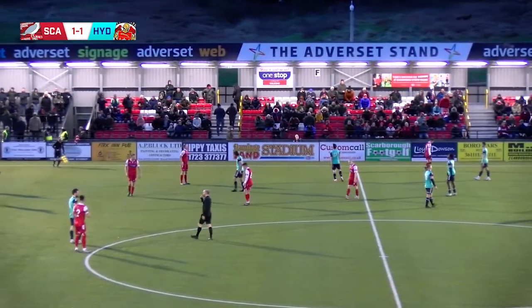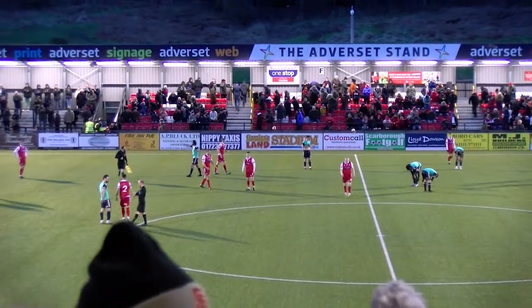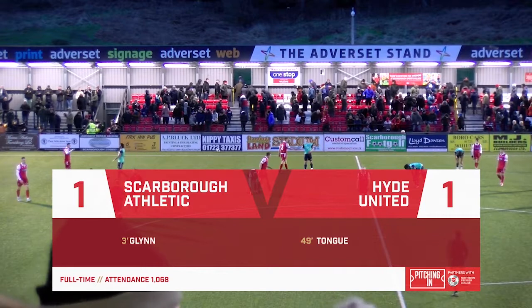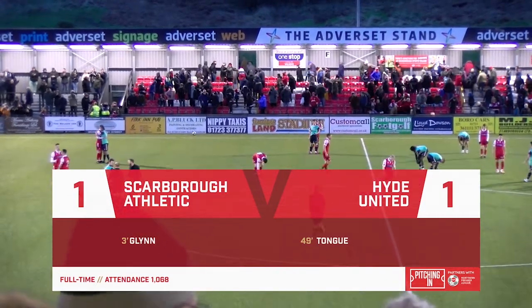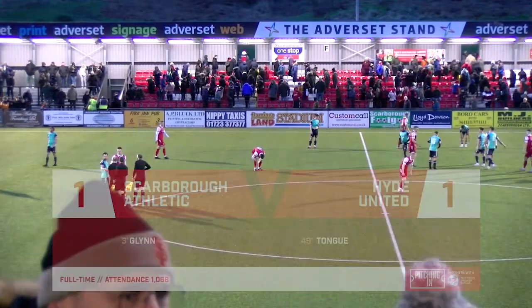And that is full-time here. It's finished 1-0 here between Scarborough Athletic and Hyde United. It feels like I've gone 12 rounds at the moment — it's been one of them games. But we'll be back.